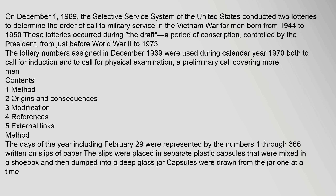On December 1, 1969, the Selective Service System of the United States conducted two lotteries to determine the order of call to military service in the Vietnam War for men born from 1944 to 1950. These lotteries occurred during the draft, a period of conscription controlled by the President, from just before World War II to 1973. The lottery numbers assigned in December 1969 were used during calendar year 1970 both to call for induction and to call for physical examination.